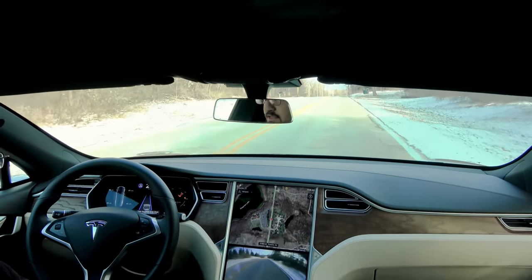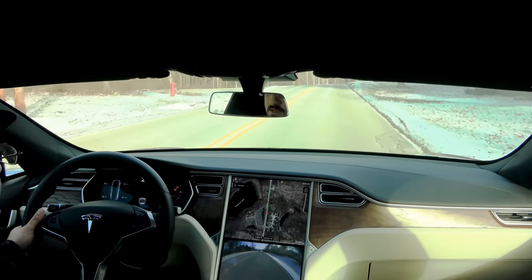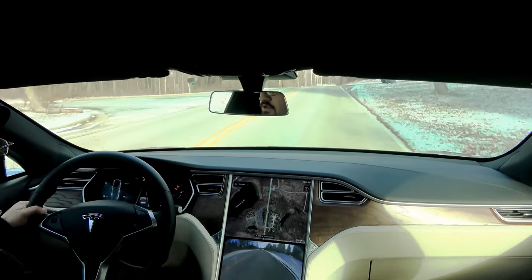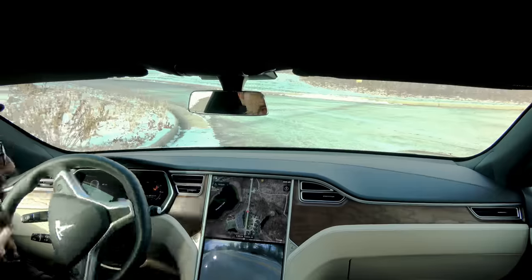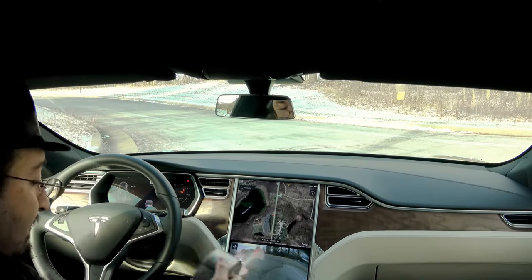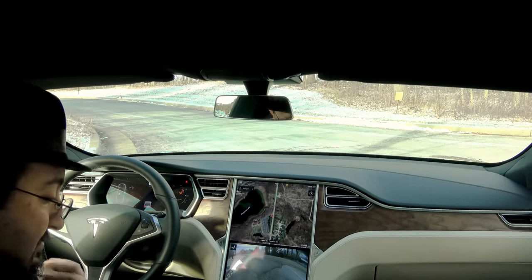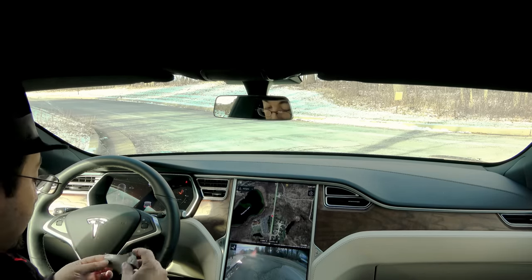Autopilot is still functional even with two out of the eight cameras covered up. I'm going to pull over and cover two more — this time the side pillar cameras.